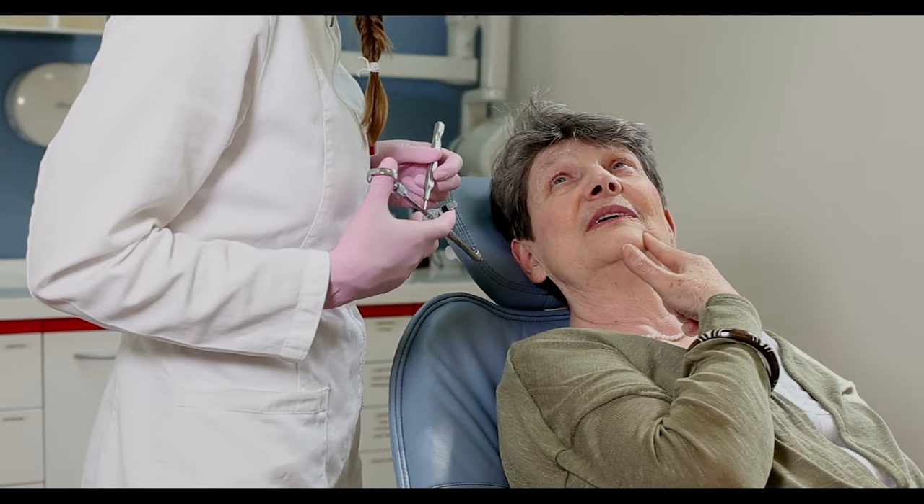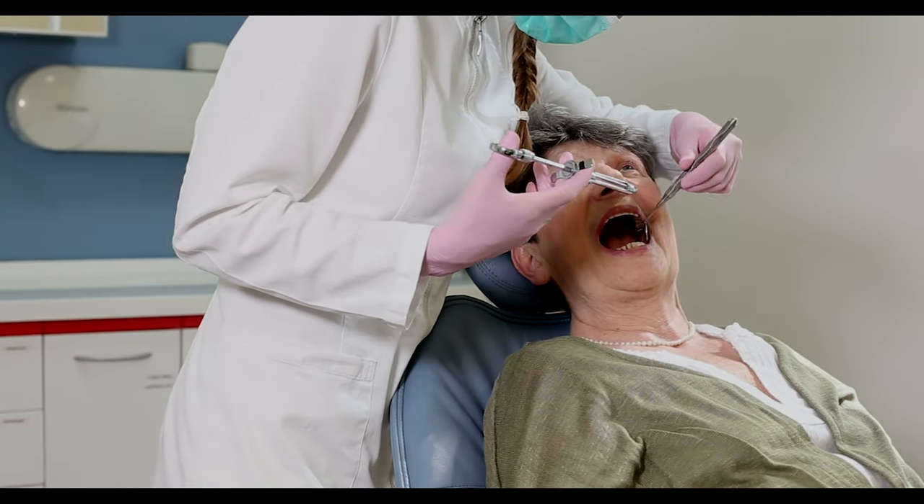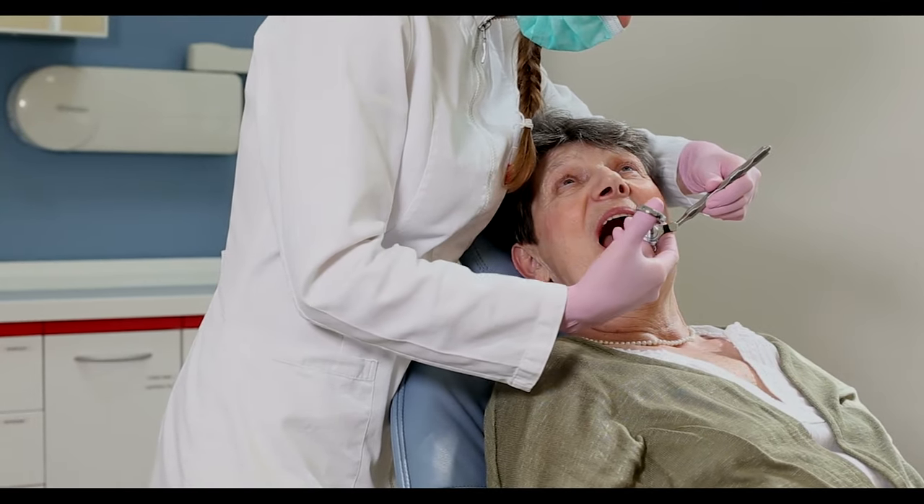We do everything from somebody coming in for a normal cleaning, or if they need gum treatment like scaling and root planing, or gum surgery, fillings, crowns, root canals, wisdom tooth extractions, and implants. We pretty much do everything, and that's either the general doctors doing a lot of it or the specialists doing some more specialized procedures. We just started doing more guided surgeries with implants.